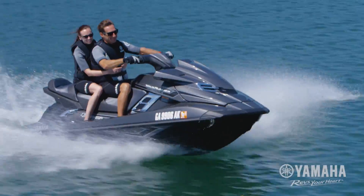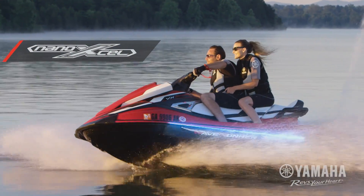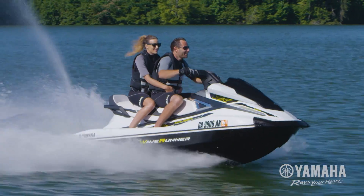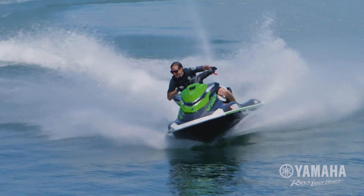Few innovations have the ability to reshape an entire industry, but that's exactly what Yamaha's NanoXL hull and deck technology has done to personal watercraft. Yamaha engineers use nano clay and glass micro bubble materials that are stronger and smaller than the competition's filler system.